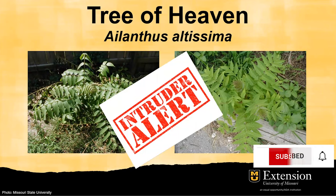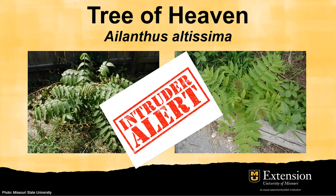Therefore, if you see these plants on your property, it is better to get rid of them. If you are not sure about it, you can contact the MU Plant Diagnostic Clinic for plant ID services.